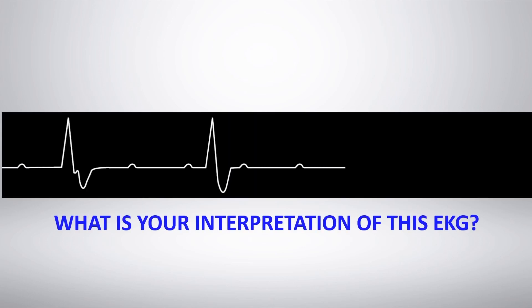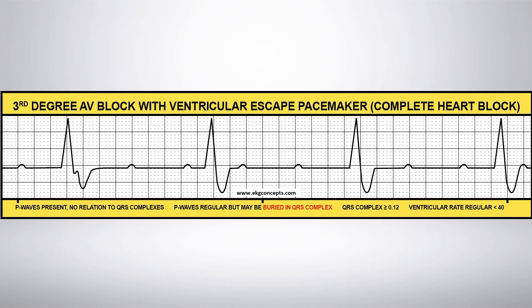What is your interpretation of this EKG rhythm strip? Third degree AV block with ventricular escape pacemaker, or complete heart block. Notice the P waves are all upright. P waves may be buried in the QRS complex.